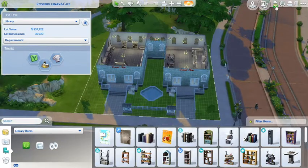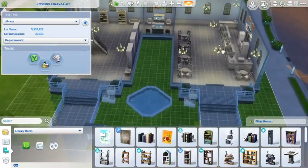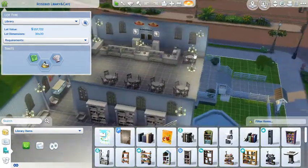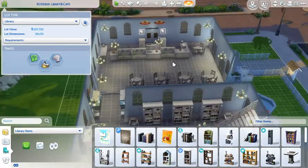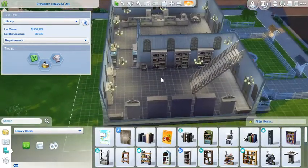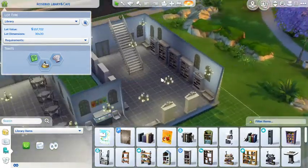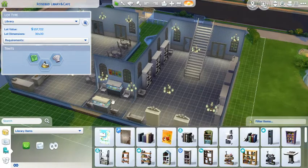We'll take a look inside. This is downstairs - on this side here is the cafe area, a well-stocked little cafe. Come over to this area and here's the library area with plenty of comfy seats, plenty of bookshelves, and some little fish tanks in the corridor.